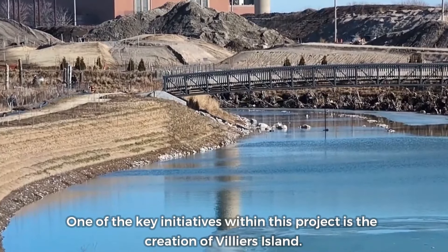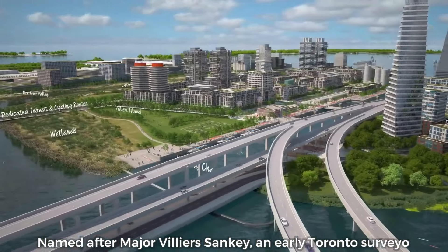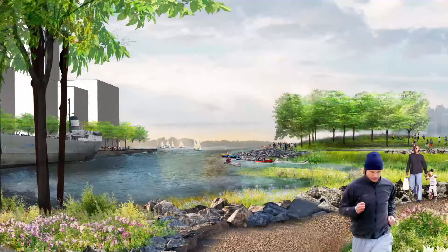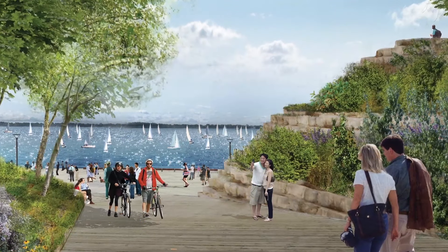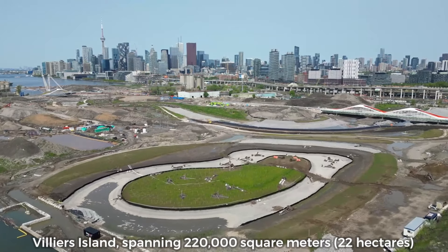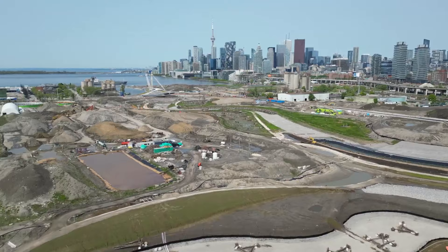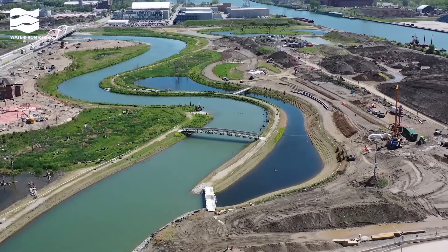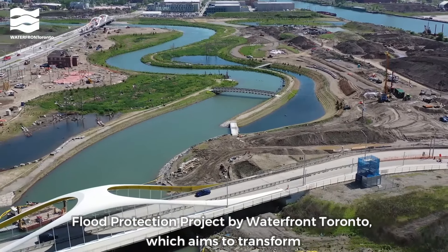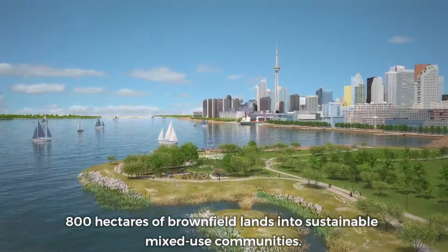One of the key initiatives within this project is the creation of Villiers Island, named after Major Villiers Sankey, an early Toronto surveyor. The island is being developed to include mixed-use residential areas, parks and naturalized river valleys. Spanning 220,000 square meters — 22 hectares — Villiers Island is strategically located in Toronto's Portlands, directly east of the bustling downtown core.